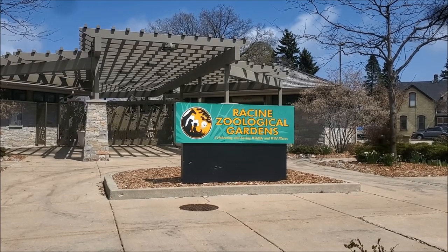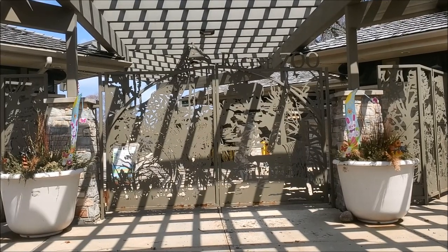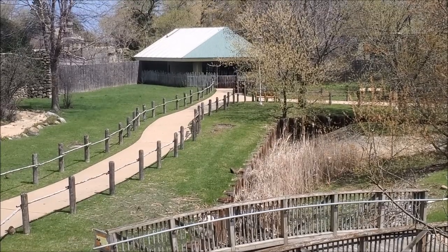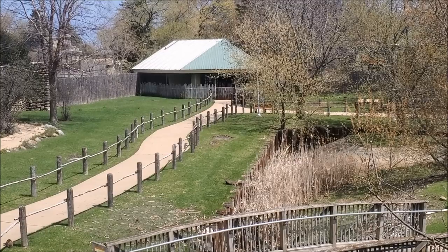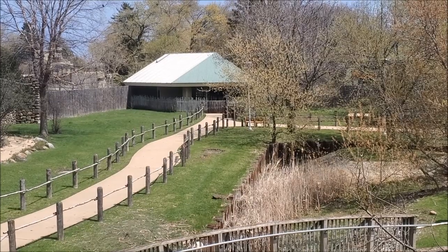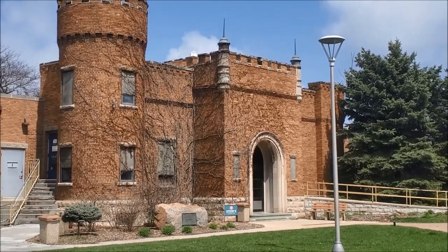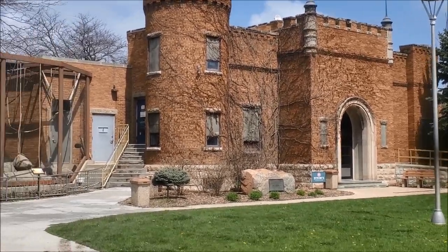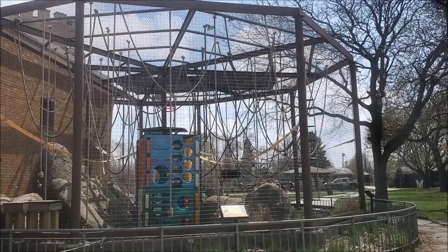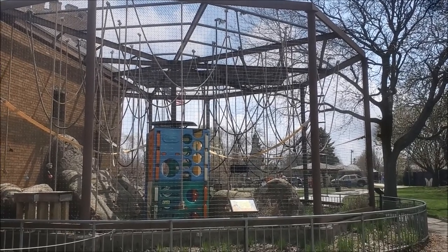Hello everyone, we are back at the Racine Zoo. It is time for a little spring daytime exploration, and we're inside. It's kind of a last-minute decision on this brisk but pretty nice spring day to head back to Racine Zoo. I was last here during the Halloween Lights Festival, which was really awesome. It's so chilly I'm not sure how many animals we're gonna see today, but let's find out.